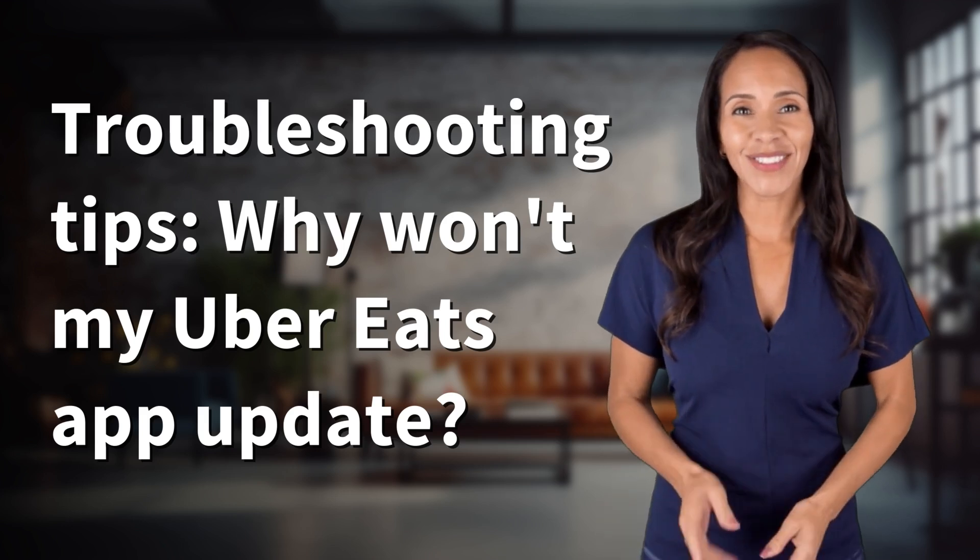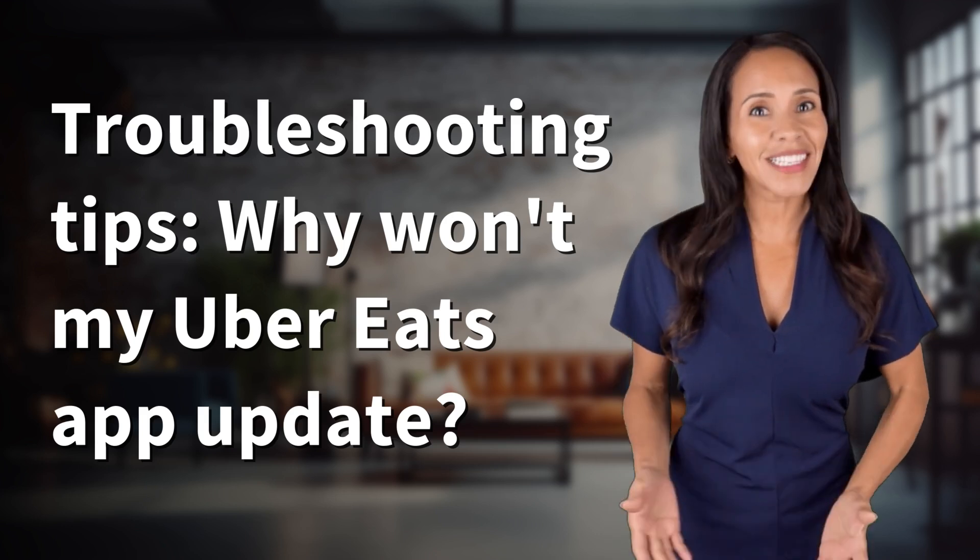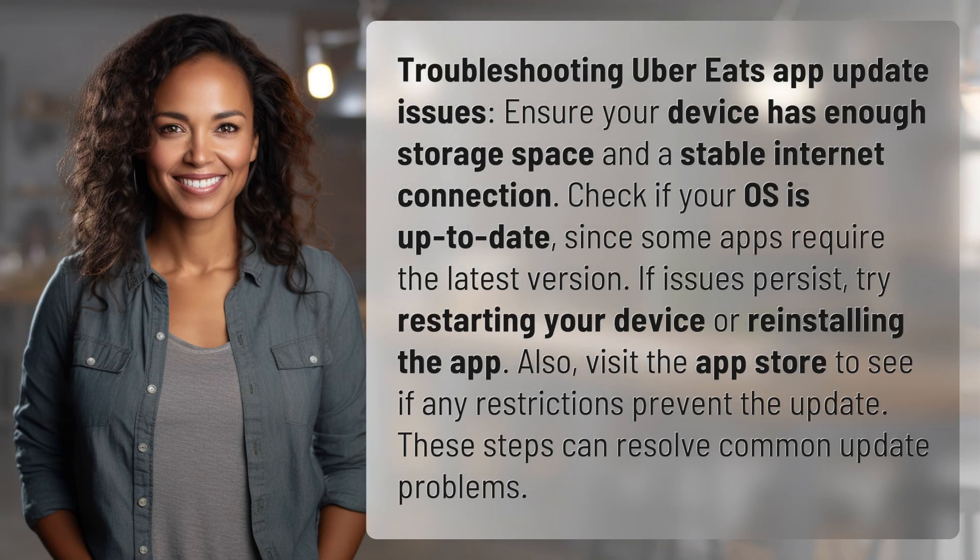Rapid-fire answers coming your way. What's today's burning question? Let's find out. Troubleshooting Uber Eats app update issues.